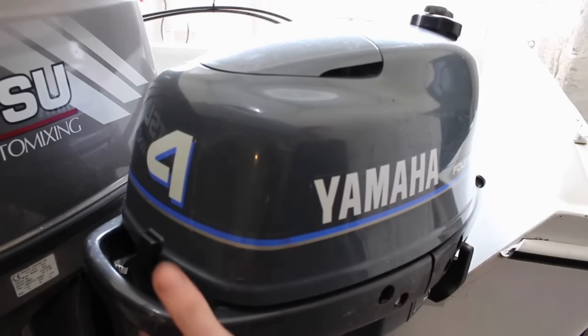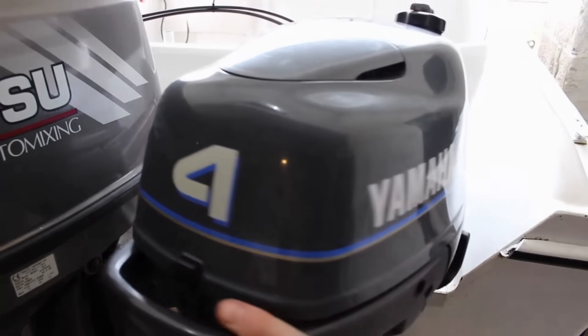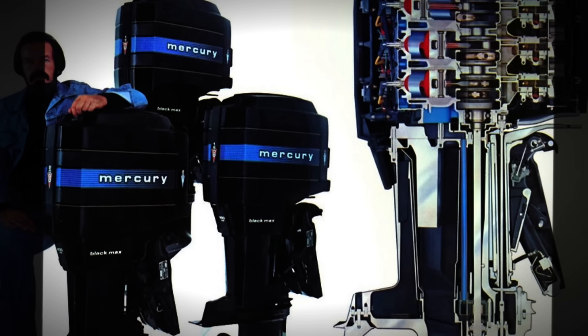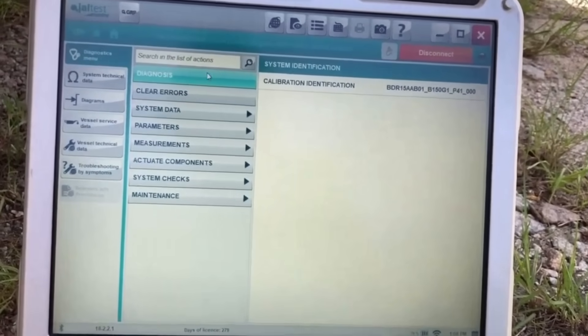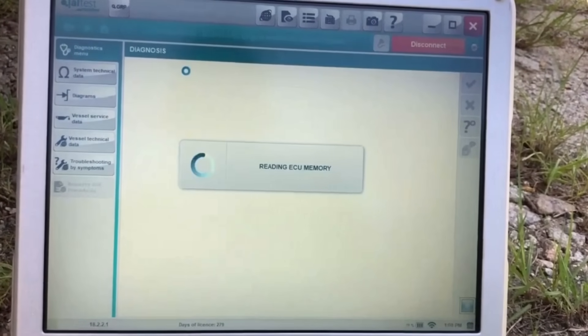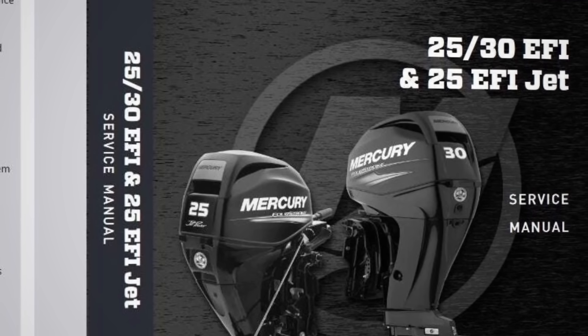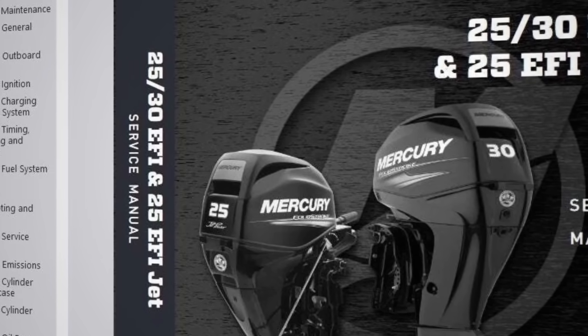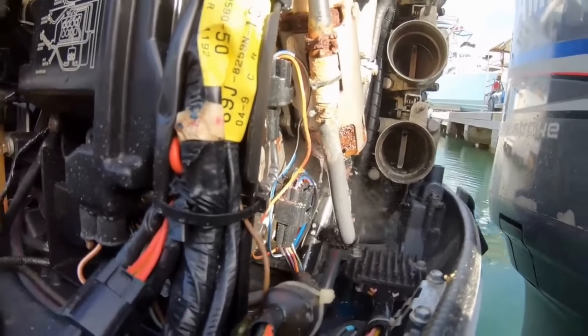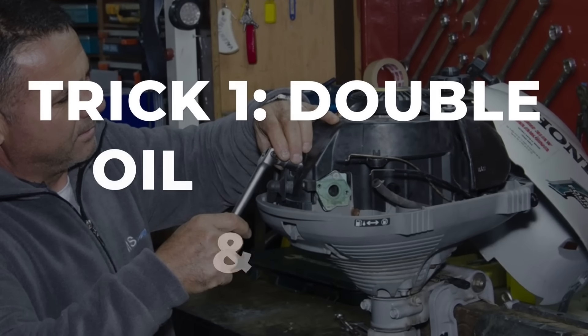Here is what most people do not understand about modern outboards. These are not the simple two-stroke motors from the 1980s. Today's four-stroke engines carry fuel injection, computer modules, and emission controls. They are engineered to run 3,000 hours or more, but achieving that requires seven critical steps that separate survivors from scrap metal.